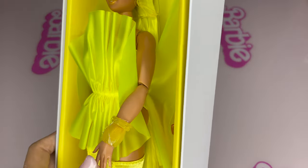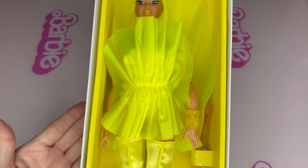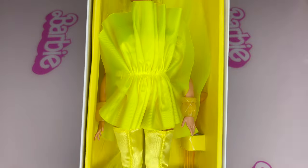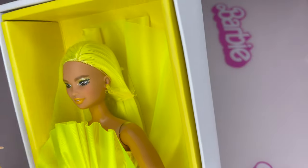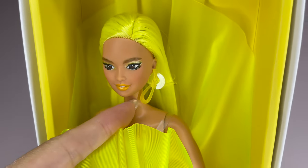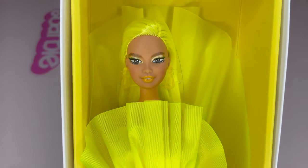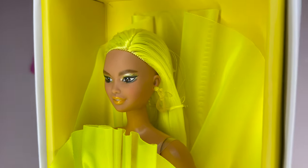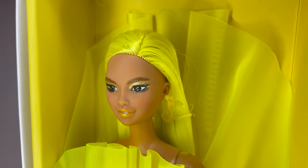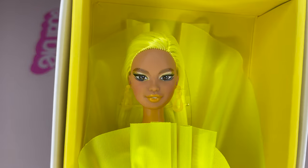Her body type is Made to Move curvy. I really feel like the curvy body fits very well in this outfit, in this costume. Don't you agree? I love her face. And I love this dazzling earring — like a clear yellow drop shape. Very, very cute earring. She's got pretty thick eyebrows, and her eye shadow is like a pearly yellow, with a very nice cat-eye liner. And her lips are evenly yellow.